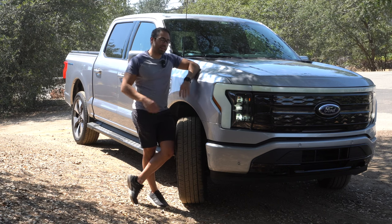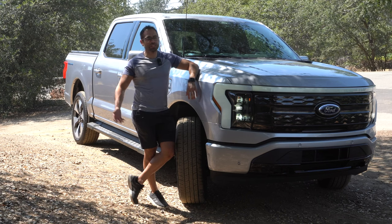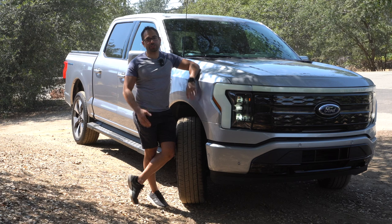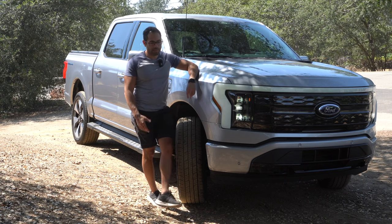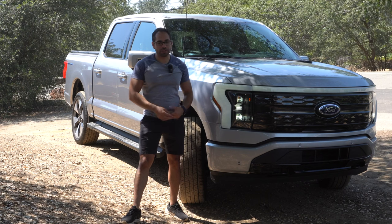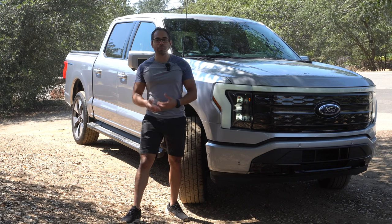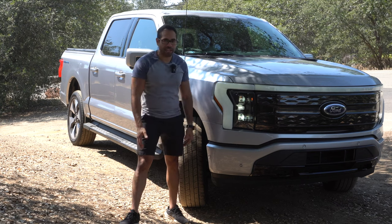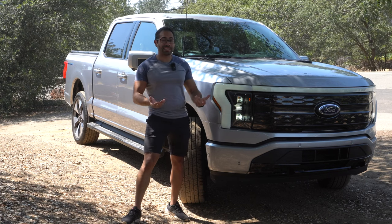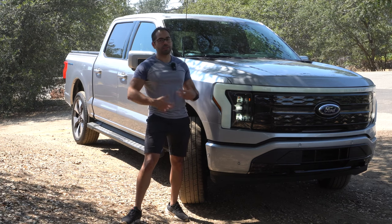For those with a solar system at home and a need for power backup, the 131 kWh extended battery or even the base 98 kWh battery is a lot of stored power — and unlike buying multiple Tesla Powerwalls, you're saving money by picking up this truck, which you can also drive and insure. Other EV benefits include no oil changes; the only maintenance you really need to worry about is tires and maybe brakes if you tow a lot. The regenerative braking means you barely use your actual brakes to slow down. You can also use your mobile phone as the key — walk up to the truck and it unlocks automatically.